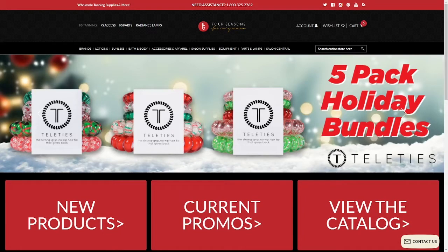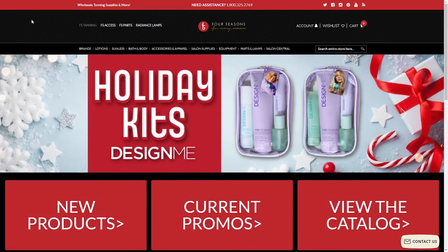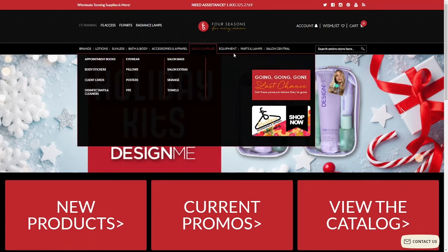This is Chase from Four Seasons bringing you another how-to tip video. Today I wanted to show you how you can access our Four Seasons chat feature.